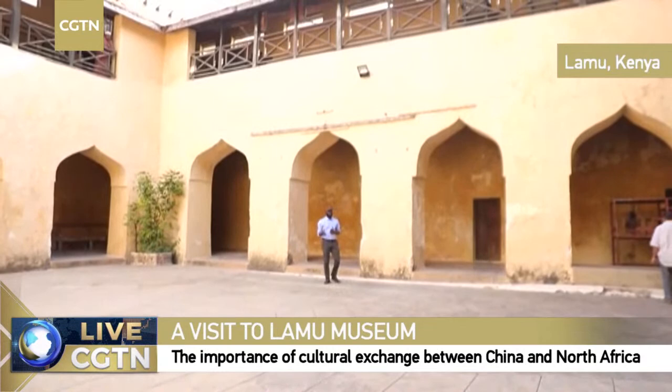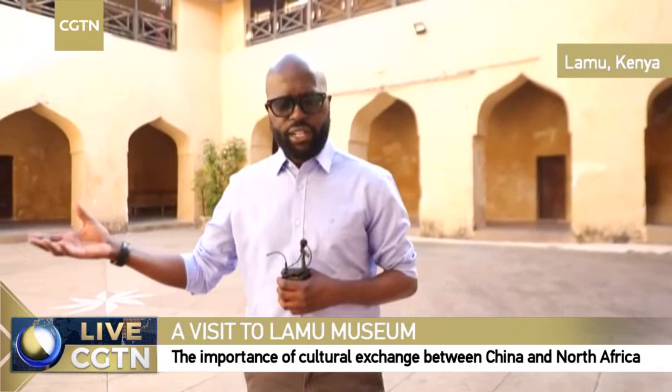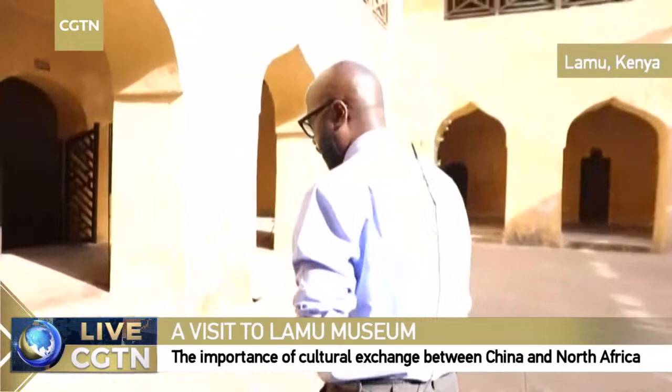Good afternoon and welcome to CGTN's live stream. I'm Robert Nagela. Today we're in the coastal island of Lamu, a town rich in culture, heritage and history. Specifically, Amati Lamu Fort, built by the locals back in 1821 and more than a century later turned into a prison by the British who had colonised this country. It is now part of the museum network here on the Lamu Island.